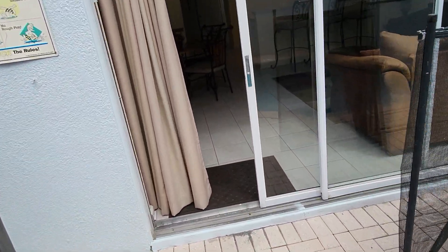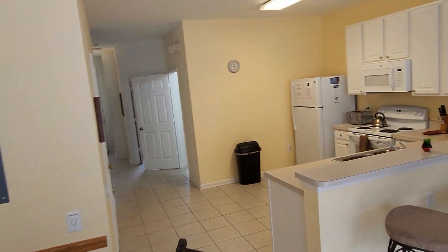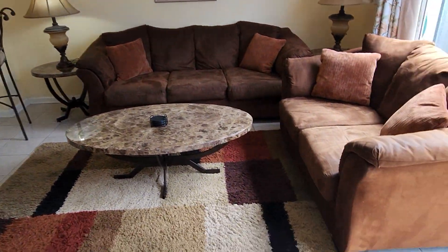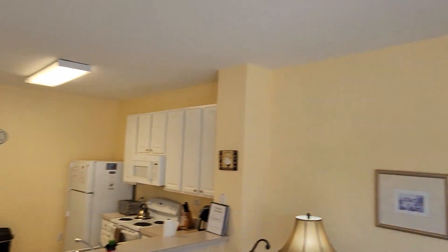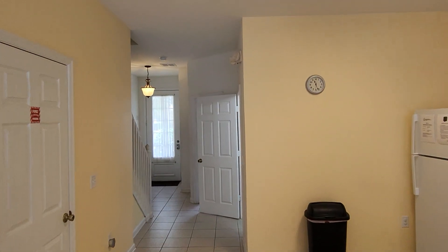This property is available — come take a look. Hope to see you soon.